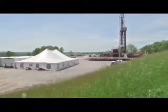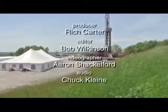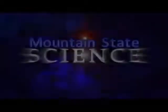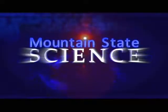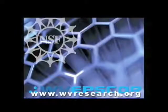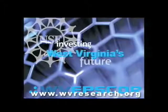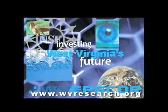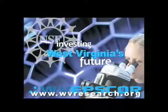For West Virginia Public Broadcasting, I'm Rich Carter in Morgantown. Support for the Mountain State Science Series comes from the National Science Foundation's Experimental Program to Stimulate Competitive Research, investing in West Virginia's future by building infrastructure for scientific research. On the web at wvresearch.org.